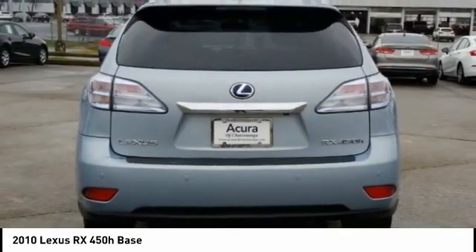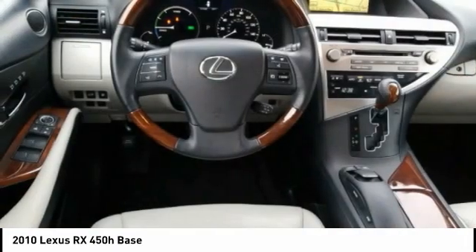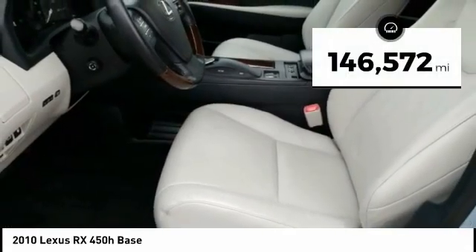It also features an exhaust heat recovery system that turns off the gasoline engine more quickly, allowing the vehicle to function on battery power alone. This vehicle has less than 150,000 miles.